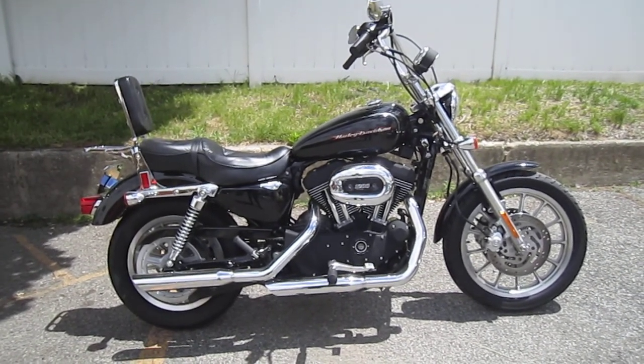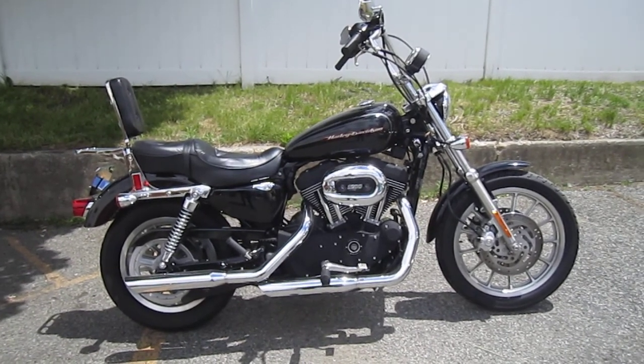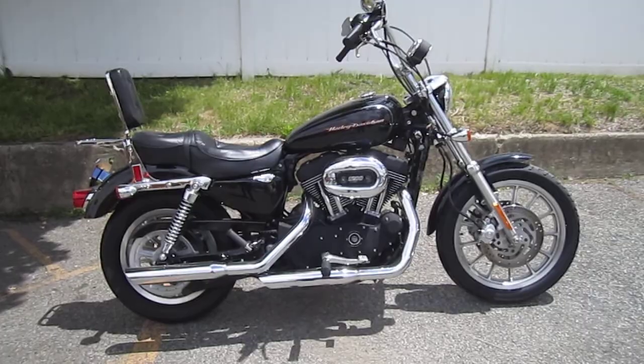This bike's just a baby, folks. It's got low miles, performance mufflers, high-flow air cleaner, ape hanger handlebars, relocated front turn signals, passenger backrest, luggage rack, lay down license plate mount, and a blacked-out engine.